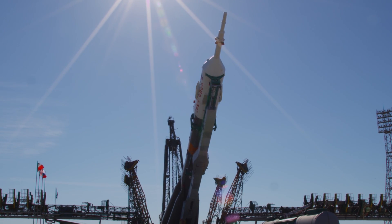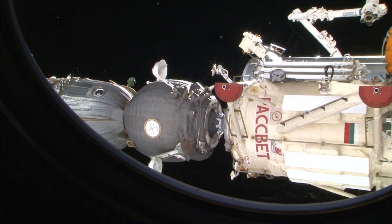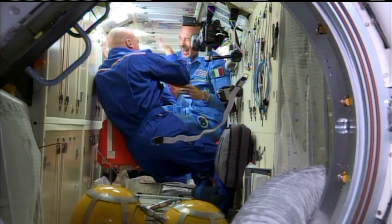Hey, it's me Destin. Welcome back to Smarter Every Day. Most people know that if you're going to go to the International Space Station, you first get on this rocket in Russia called the Soyuz. You strap yourself in, you launch from Baikonur, and you go straight up to the space station, you pop open the hatch, and then you high-five all your astronaut buddies.